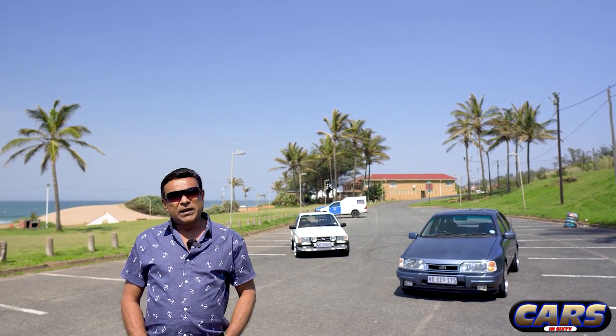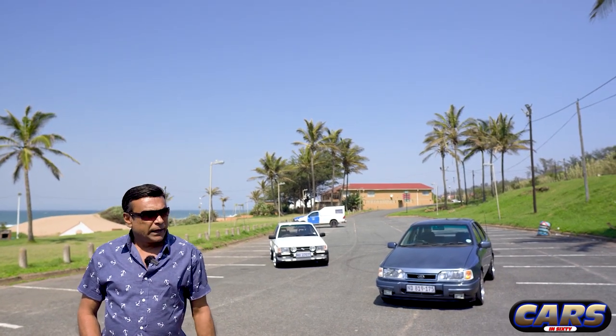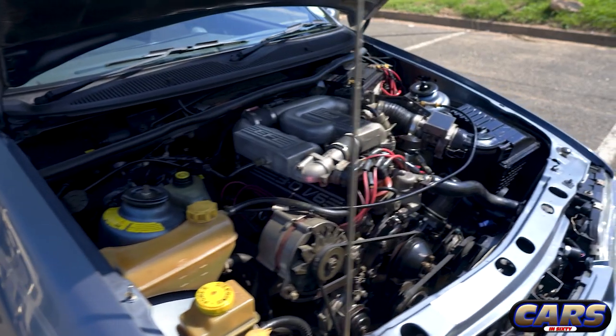They decided to do something - this was called the muscle car XR6. Before they retired it, they got together with Lucas, did extensive testing, and fitted the Lucas fuel injection system to the car.